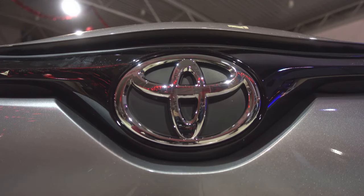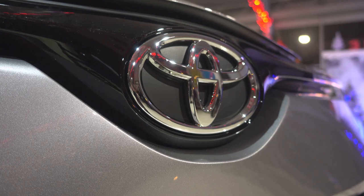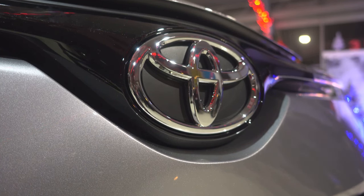Starting with the powertrain, the Corolla Hybrid brings a new level of efficiency and power to the table. The heart of this marvel is a newly developed hybrid unit that blends performance with sustainability — a testament to Toyota's commitment to reducing carbon footprints without compromising on the thrill of driving.